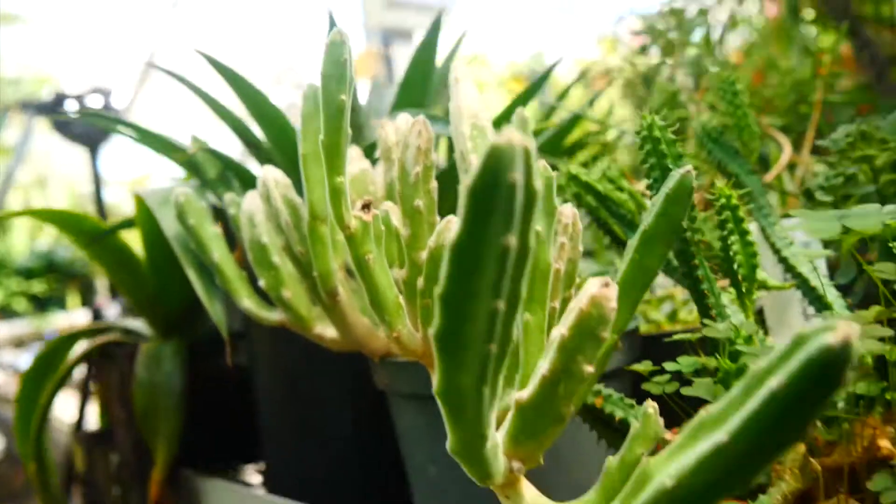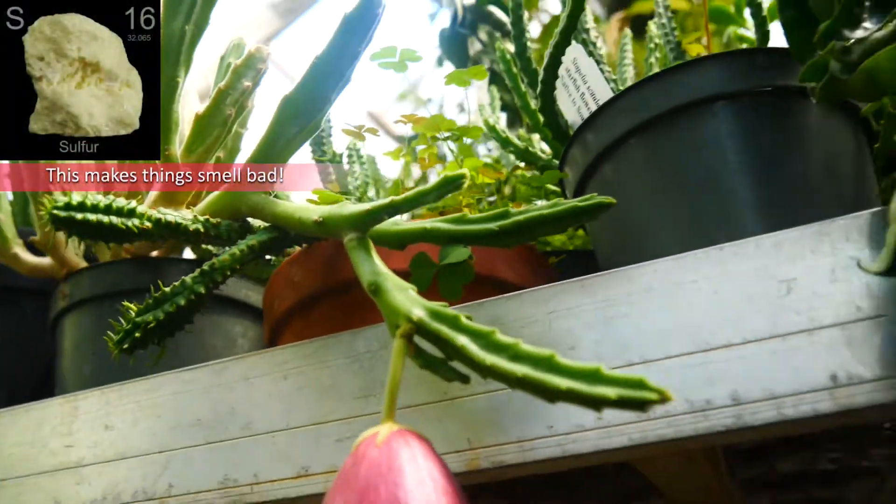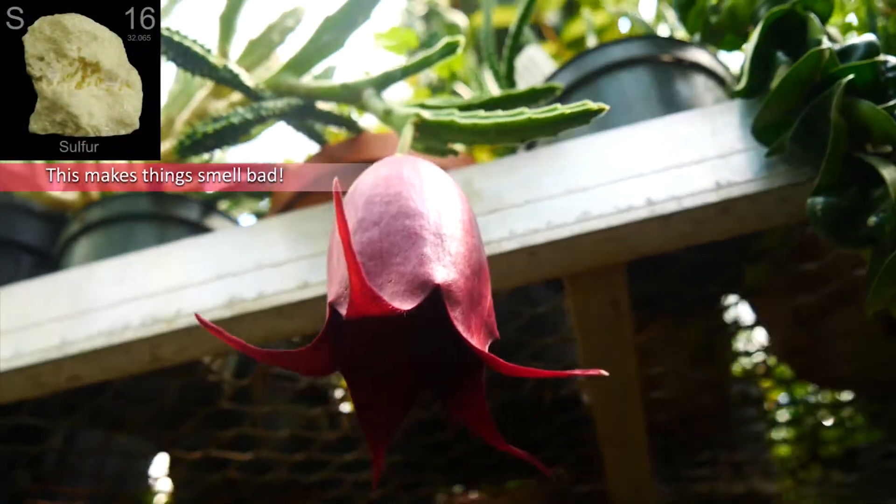One of the most interesting aspects of this plant is its scent. In 2010, scientists did a study on it and discovered that this particular flower produces 31 different chemical compounds, most of which contain sulfur.